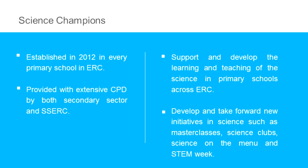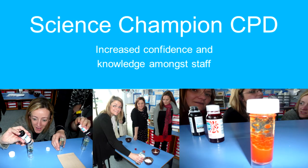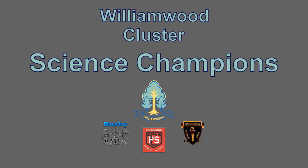The Science Champion initiative was established across East Renfrewshire Council in 2012. This initiative has gone from strength to strength. Each primary school has a designated Science Champion whose role is to support and develop the learning and teaching of science across the cluster. This has led to an increase in teacher confidence and more challenging and enjoyable pupil experiences in science across the cluster.